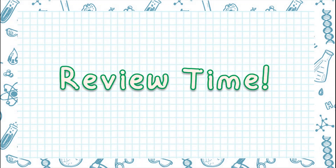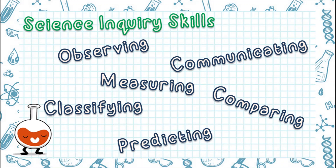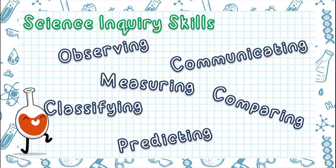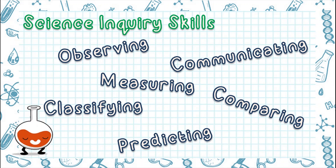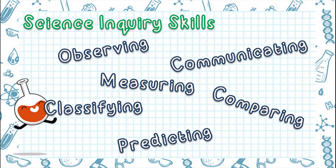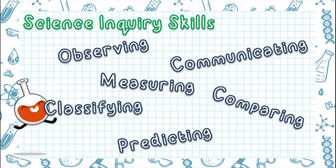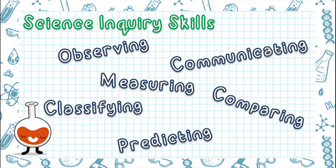Now, let's review. Scientists use science inquiry skills to answer questions about science. These skills are: observing, or gathering information using the senses; communicating, or writing down, drawing, or presenting data to show to others; measuring, or getting data from objects using measuring tools; comparing, or seeing how two things are alike or different; classifying, or grouping similar things together; and predicting, or trying to tell what will happen next based on what you know.